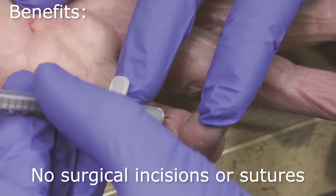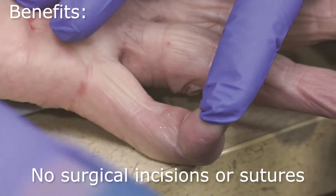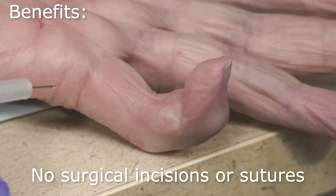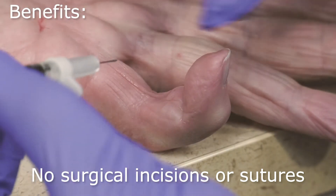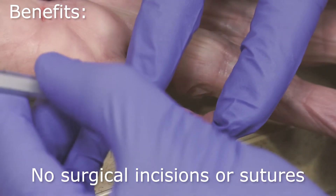Patients avoid multiple extensive incisions in the hand and fingers to remove the diseased tissue. I likened surgical treatment of Dupuytren's to the Frankenstein hand, given the typical appearance after surgery.